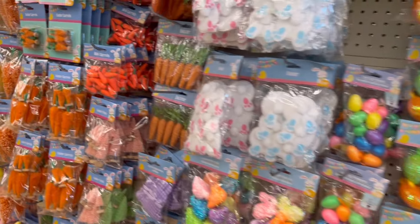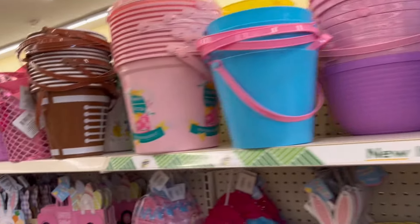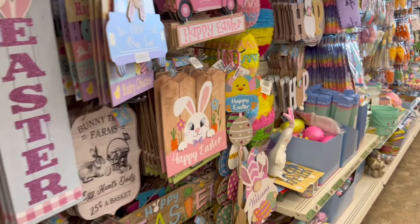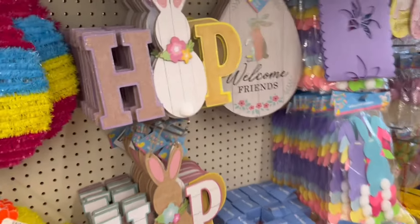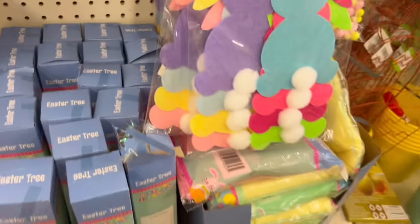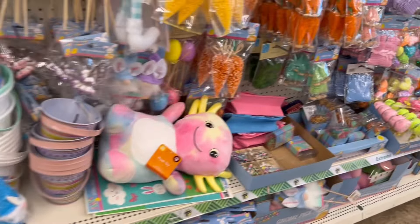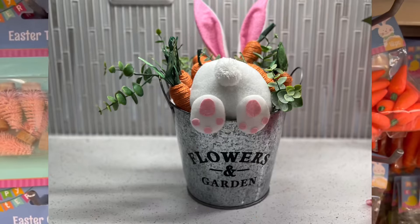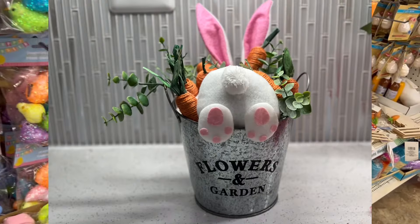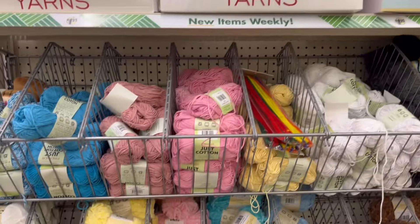There were a couple aisles of Easter crafting supplies. All kinds of different carrots this year — more than they had previously — and lots of different baskets and buckets for filling with Easter goodies. Here are some of the wall plaques they have as well as the Easter trees they were stocking. These little bunny tails are fun; I used them last year to make my upside-down bunny in the carrot patch, which was a very popular project. The bunny tails and paws come in blue and pink, and I used them in a variety of displays.